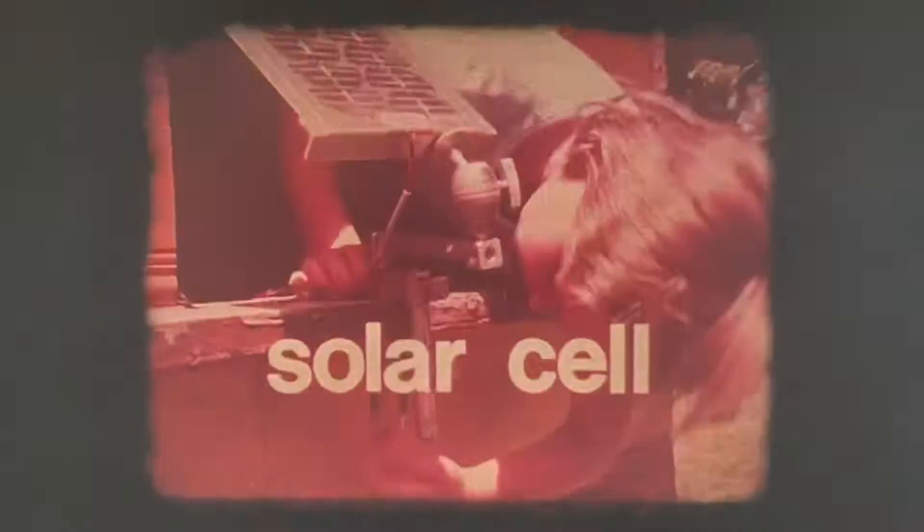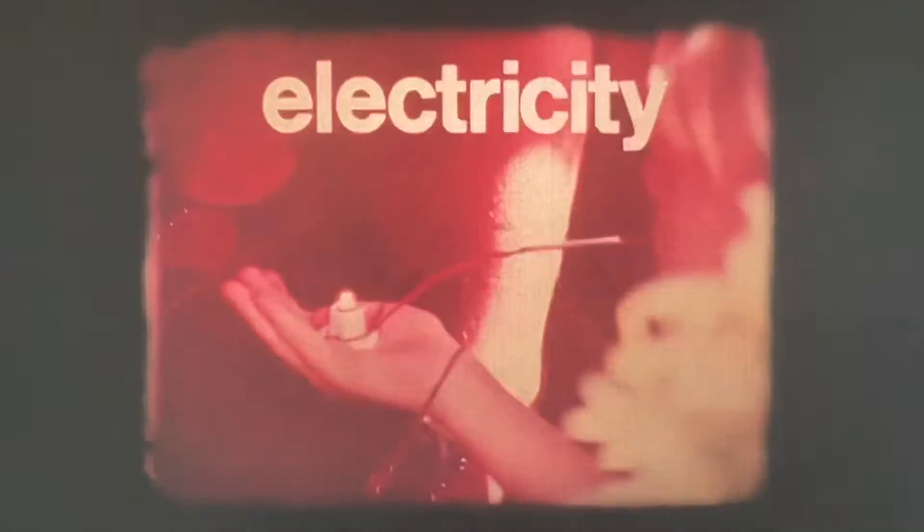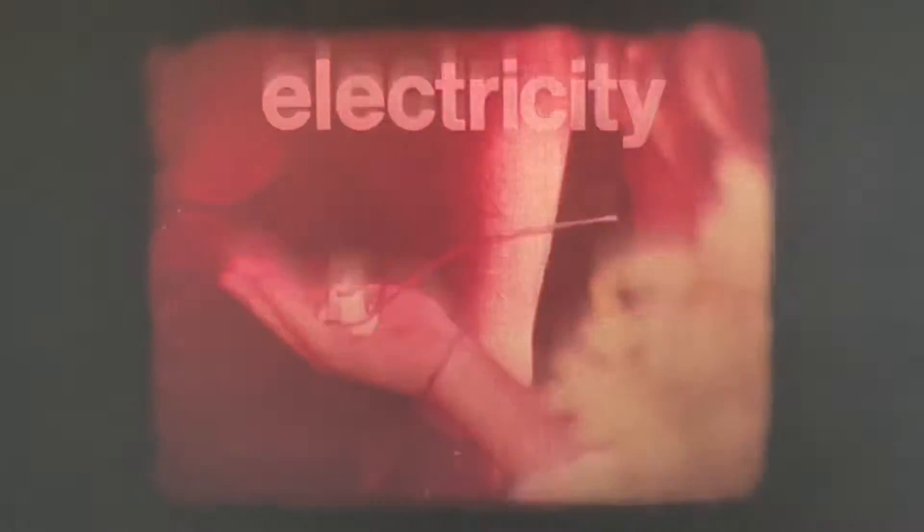Electricity is another form of energy which comes from the sun. When the sun shines on a solar cell, a special compound produces electricity. The electricity travels through wires to light flashlight bulbs, so the solar cell makes electrical power directly from the sun. Someday houses everywhere might get their electricity directly from the sun, but right now solar cells are too expensive, and of course they don't work at night.